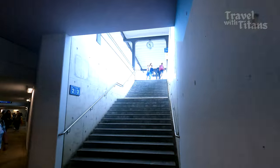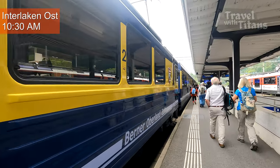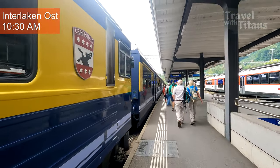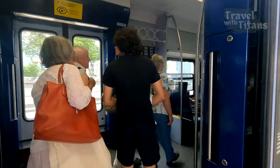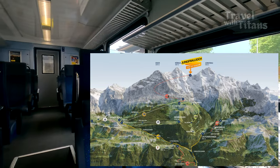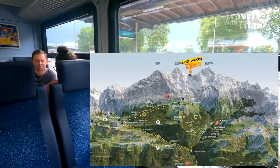First we will take the train from Interlaken Oost to Lauterbrunnen. The train runs every 30 minutes and seat reservation is not possible. Jungfraujoch is situated at a height of 3571 meters and it is saddled between two mountains, Jungfrau and Mönch.